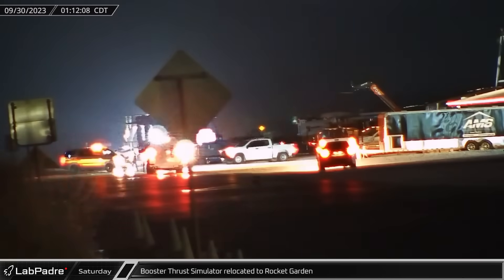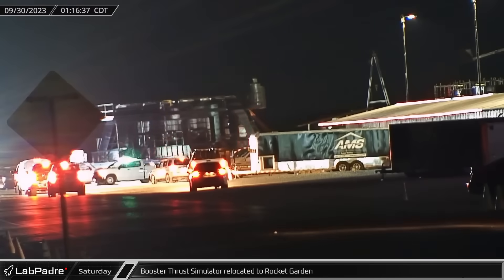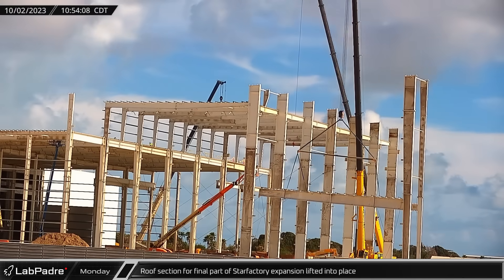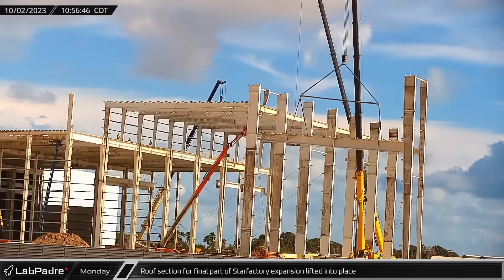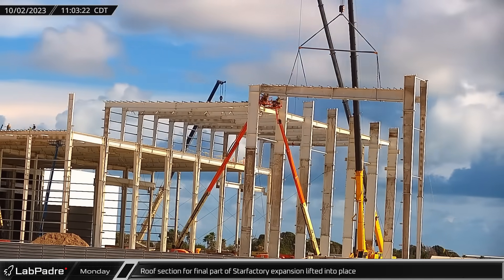Early Saturday saw the booster thrust simulator relocated to the Rocket Garden, returning from where it was stored at Massey's. By Monday morning, the first roof section for the final roadside stretch of the Star Factory expansion was connected to one of the cranes and then lifted into place.